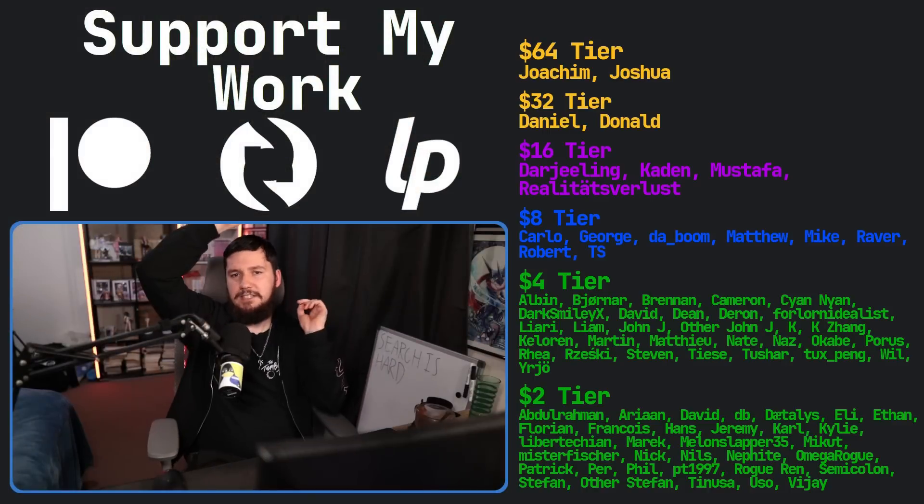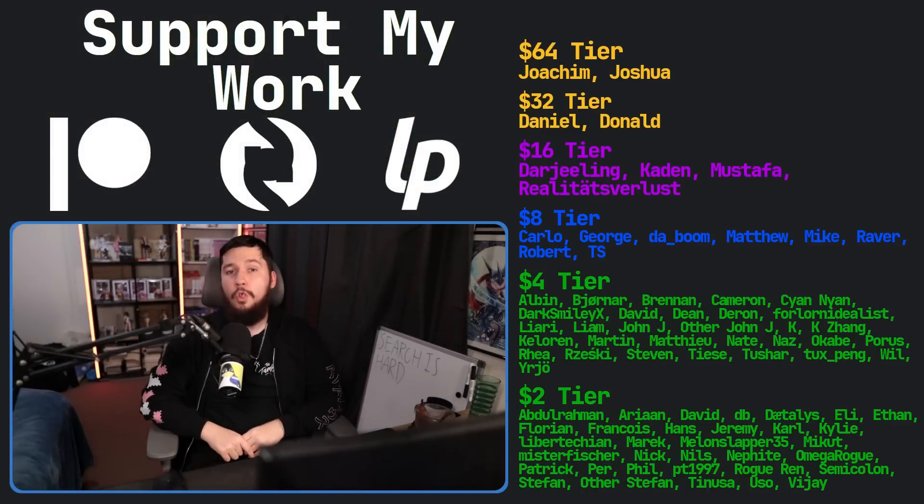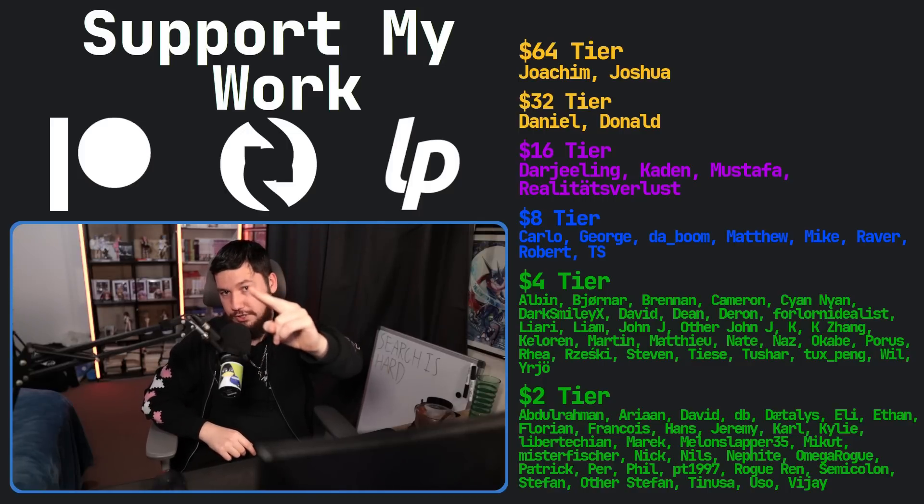So anyway, what search engine do you use? Do you make use of Brave? Do you use Bing? Do you use Google? Do you use one of those open-source meta search engines that brings a bunch of different results together? I would love to know — let me know your thoughts in the comment section down below. And if you like the video, go like the video. Check out the Patreon link in the description down below. Are you brave enough to use Brave?